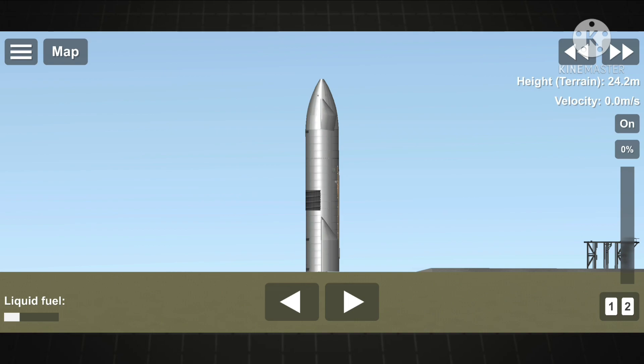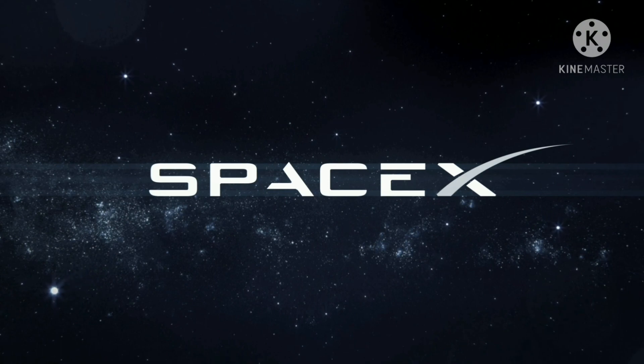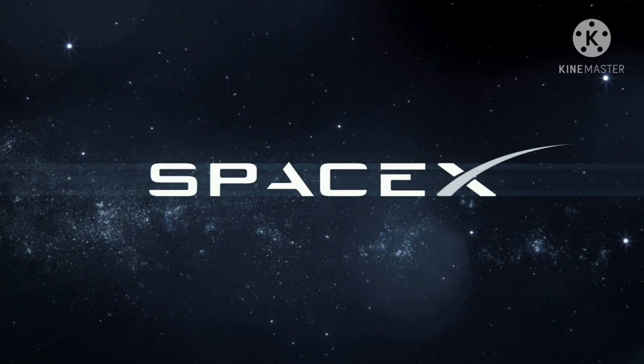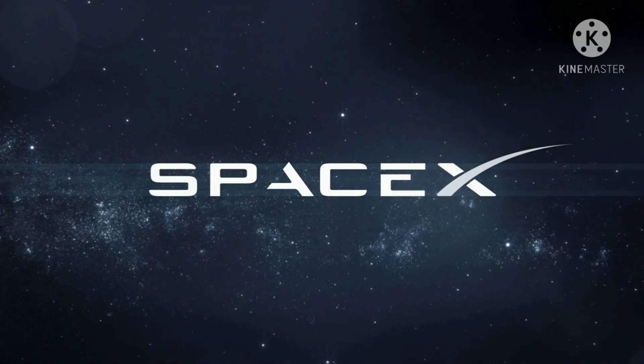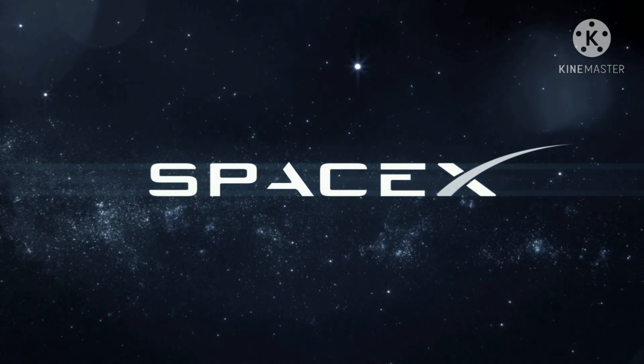And with that, we're going to conclude today's webcast with the views here of Starship 15. Thank you for joining us here at SpaceX and have a good day.